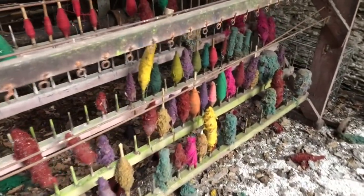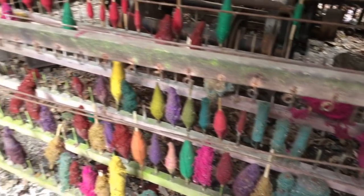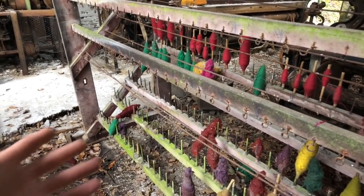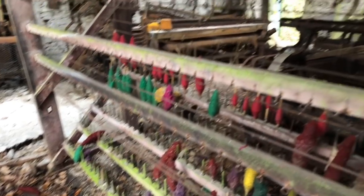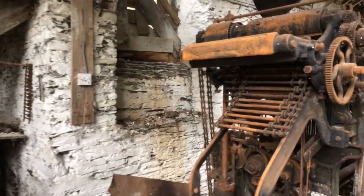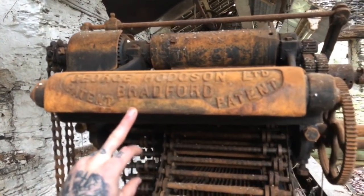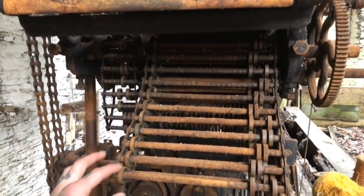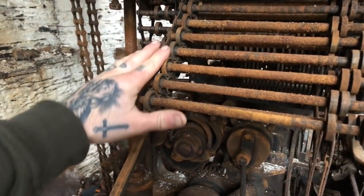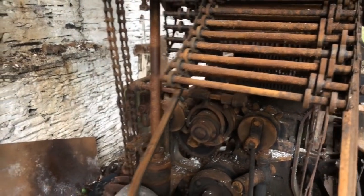This is the best bit though — this is remarkable that these cotton reels are still in place. I mean, how many years have these been here for? Look at this machine — George Hodgson, Bradford. Look at that, it still turns as well. Goodness me.